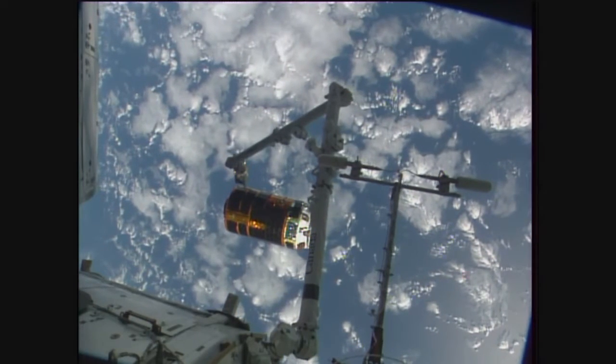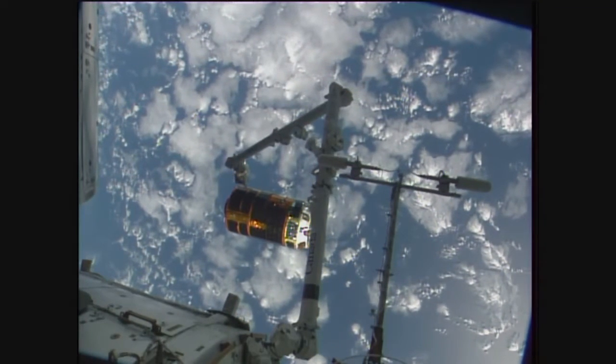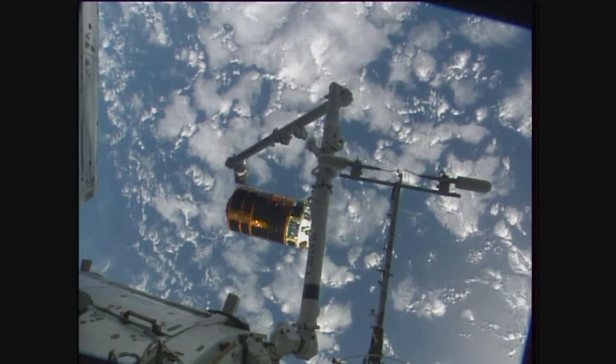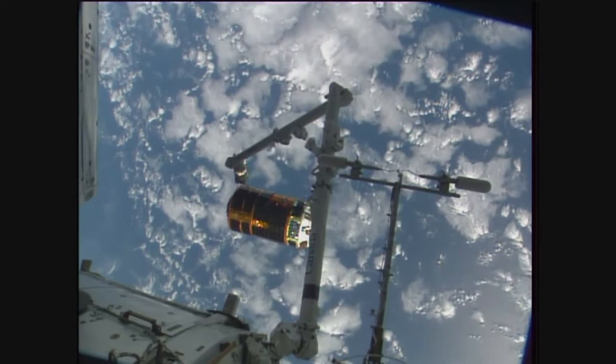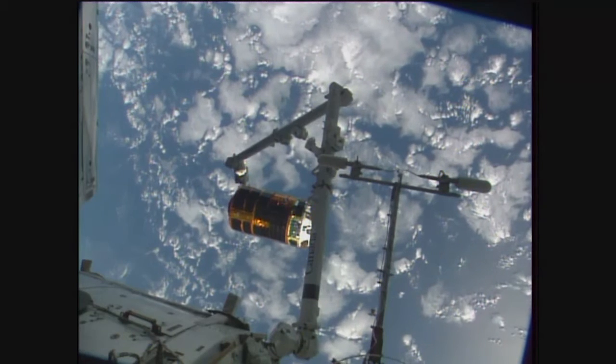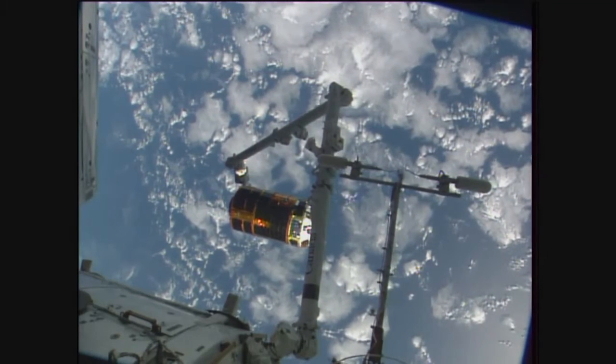Jessica Meir, Capcom here in Mission Control Houston confirming with Shane Kimmerow aboard the International Space Station next to Tomat Pesce, confirming that everything is going according to plan. That first burn is complete. The next burn about to happen in just about eight and a half minutes.